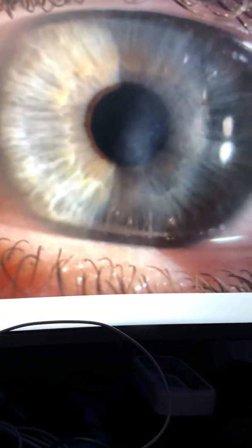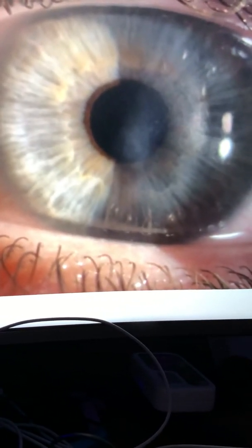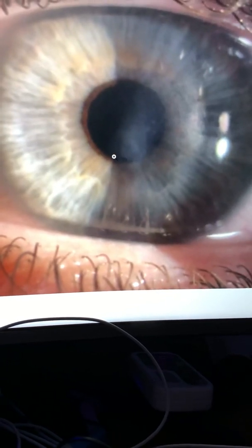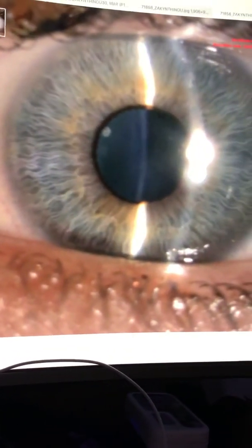Her initial two-month picture showed some residual haze, and we continued treating with Lotemax twice a day for four months. At that point, the cornea was normalized. Her vision was uncorrected 20/25 and best corrected 20/25.